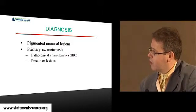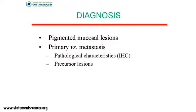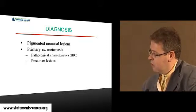There are some issues with diagnosis. We need to differentiate mucosal melanoma from pigmented mucosal lesions, especially in the oral mucosa. We also have to differentiate primary tumor versus localization of distant metastasis in the oral cavity or sinuses. There are pathological characteristics and immunohistochemistry that can help with this differentiation. We can also look for precursor lesions, and when we find them around the tumor, it is a sign indicating a primary tumor.